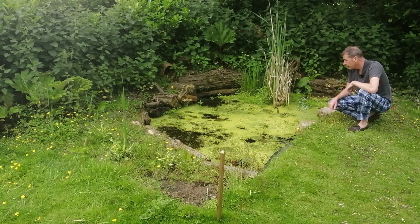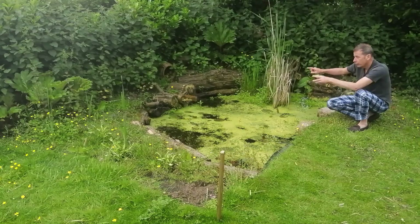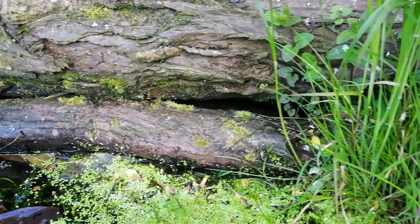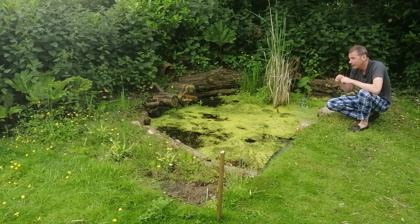This is water forget-me-not. We also have brooklime, and over there in the far corners I have some water mint. These are plants which are recommended for wildlife ponds because newts come in and lay their eggs and curl the leaves around their eggs.